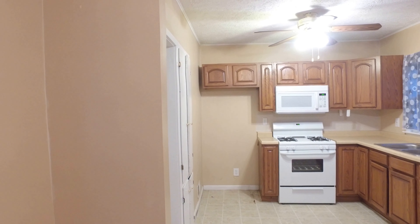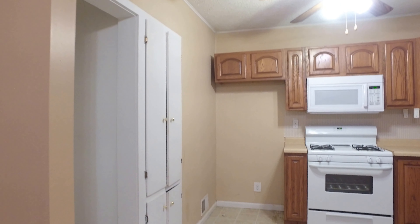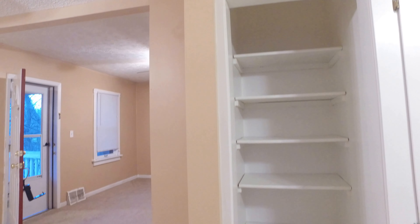This house comes with the built-in microwave and the gas range. There's a lot of storage here, and a pantry area as well.